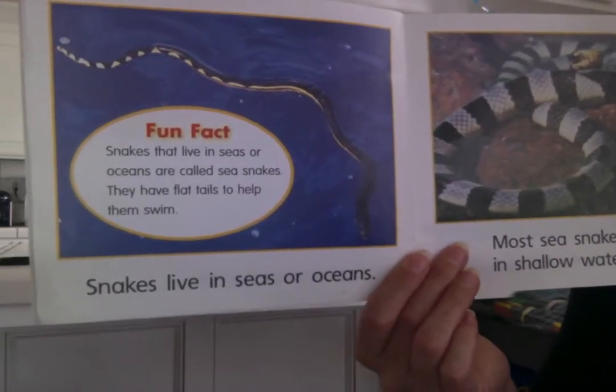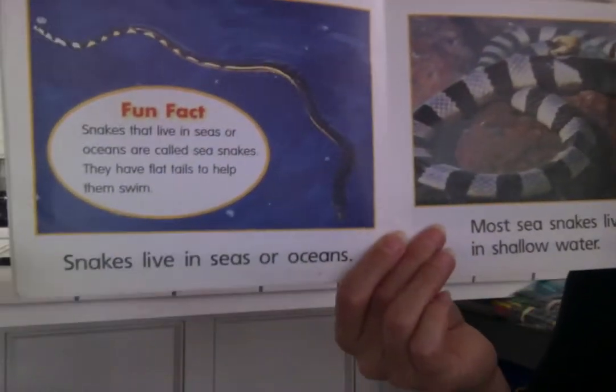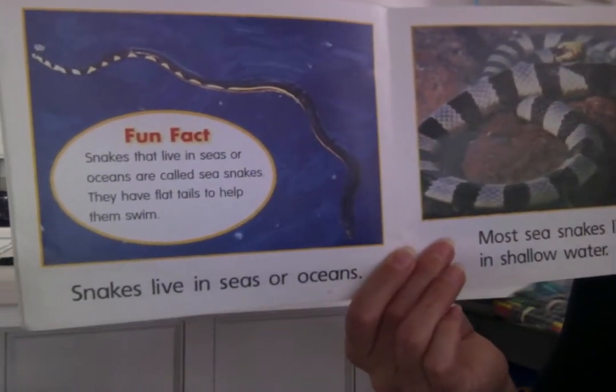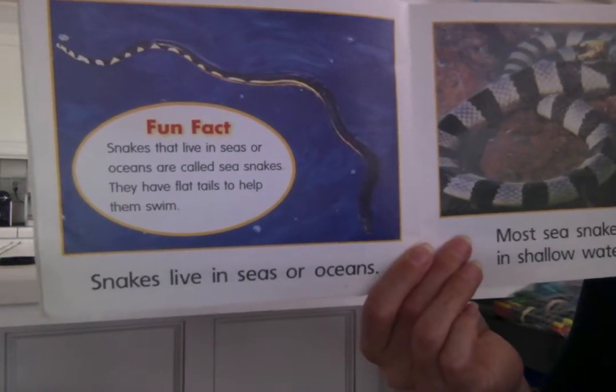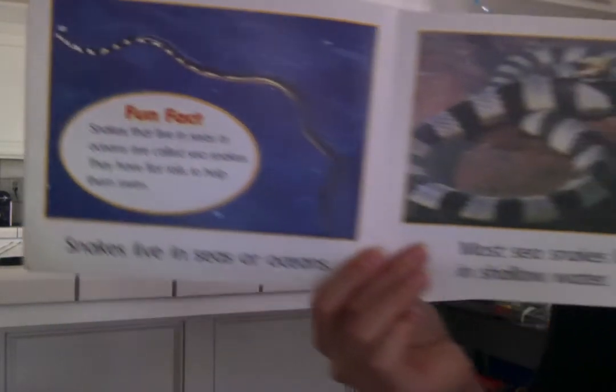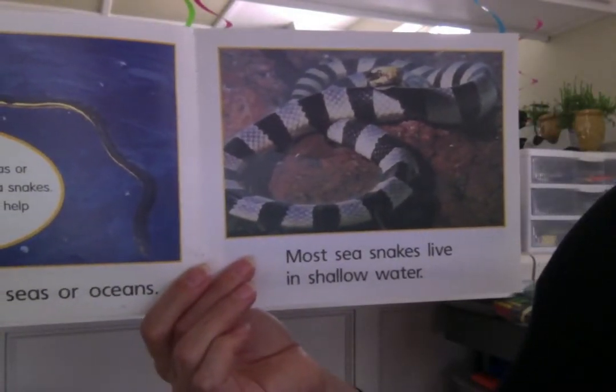Snakes live in seas or oceans. This one is in the ocean. Snakes that live in seas or oceans are called sea snakes. They have flat tails to help them swim. Most sea snakes live in shallow water.